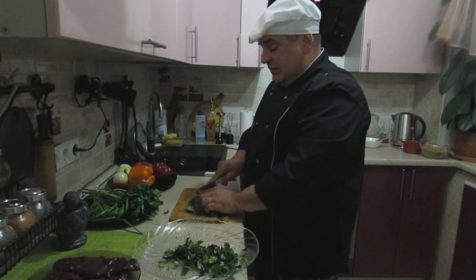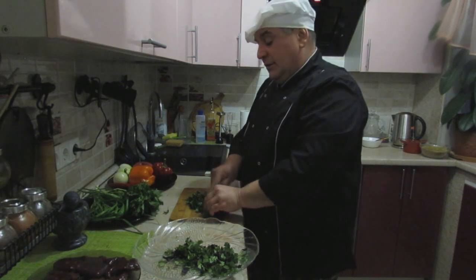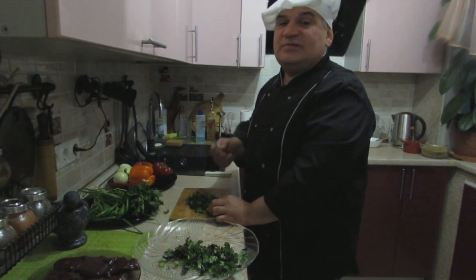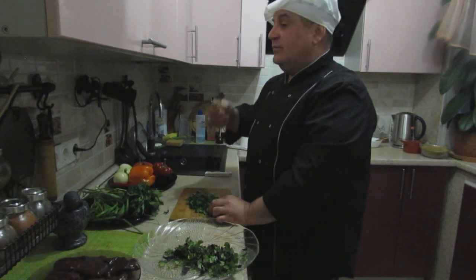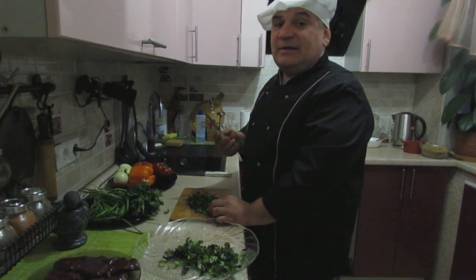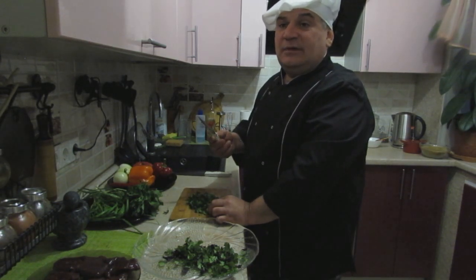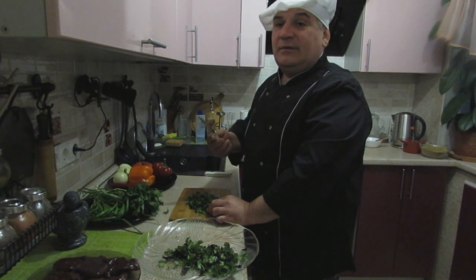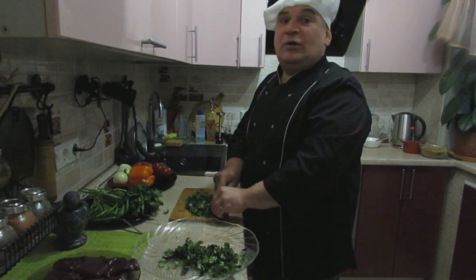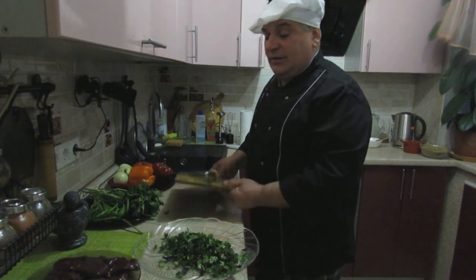Я слышал много разговоров — некоторые люди, которые едят продукт, говорят, что печень любит сметану. Почему они знают, что печень любит сметану? Или «каша любит масло» — это не каша сказала, это повар готовит так, как он любит.